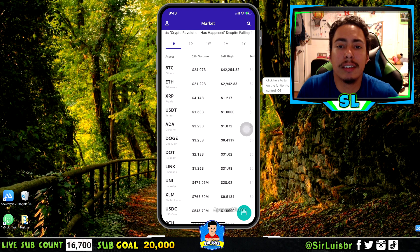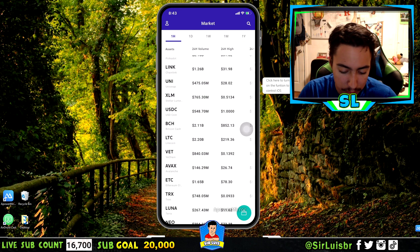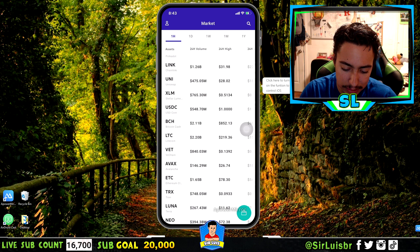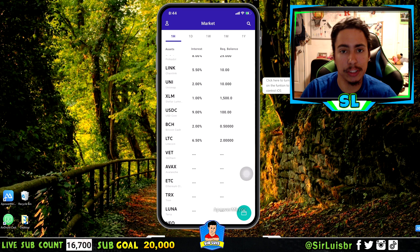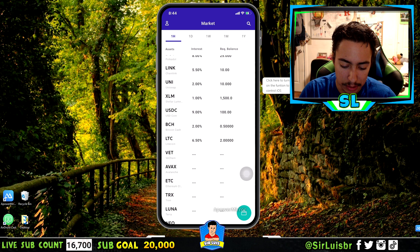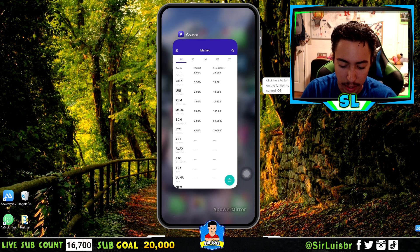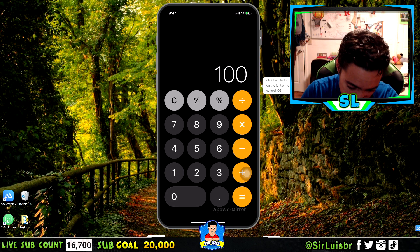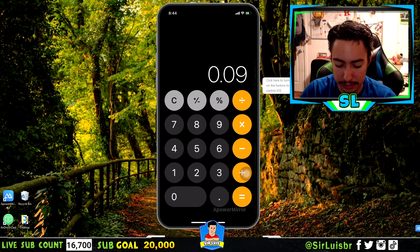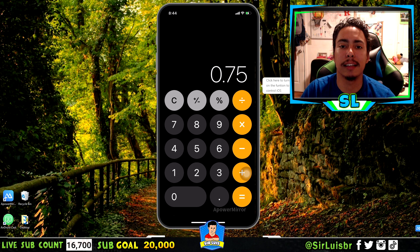If you don't have enough to meet the minimums for other coins and you're still researching, I'd recommend USD Coin — a stable coin that stays at $1. You get 9% interest annually (divide by 12 months for the monthly amount), and the minimum balance is just $100. For example, $100 times 0.09 divided by 12 equals $0.75 a month — not a lot, but it's a start to earning interest right away.